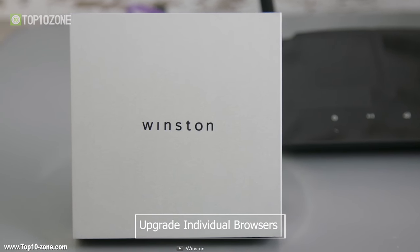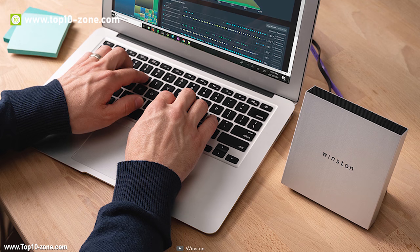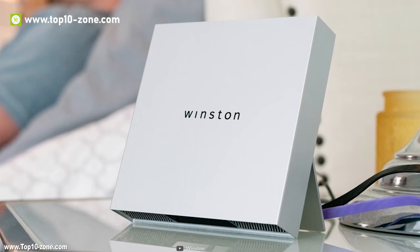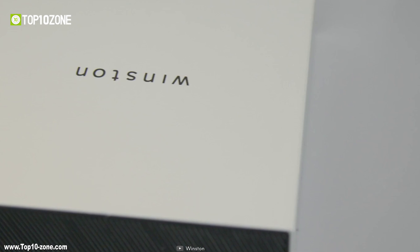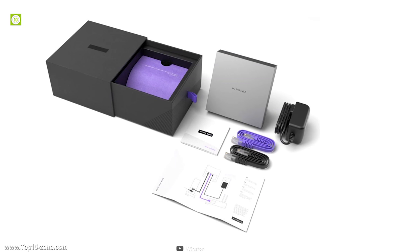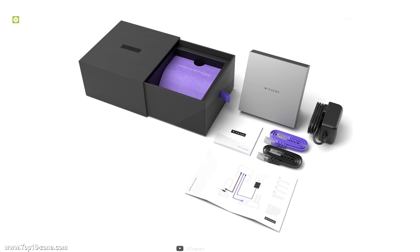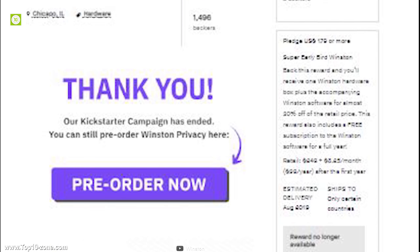Upgrade individual browsers to an even higher level with its browser extension found on Firefox and Chrome add-on stores. With this device, you can say goodbye to annoying ads, and it also loads most websites faster so you can browse the internet comfortably. To ensure a safe and secure virtual life for you and everyone at your home, Winstone is the ultimate device. This product is currently going through its crowdfunding campaign on Kickstarter.